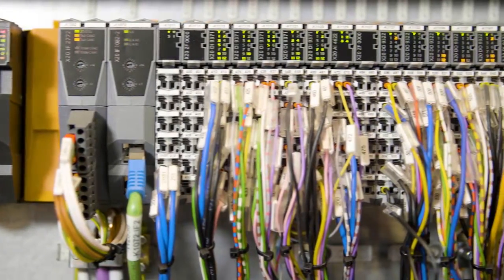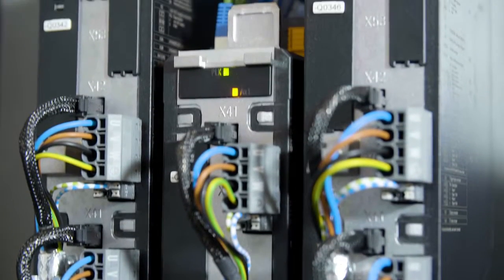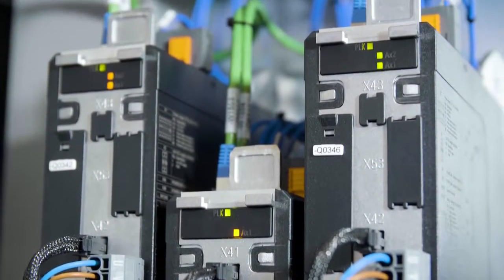The control system is B&R X20 series CPU and IOs, and Acopos P3 and Acopos Micro servo controllers and motors.